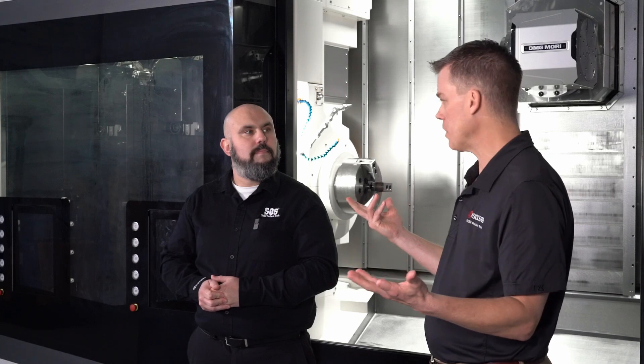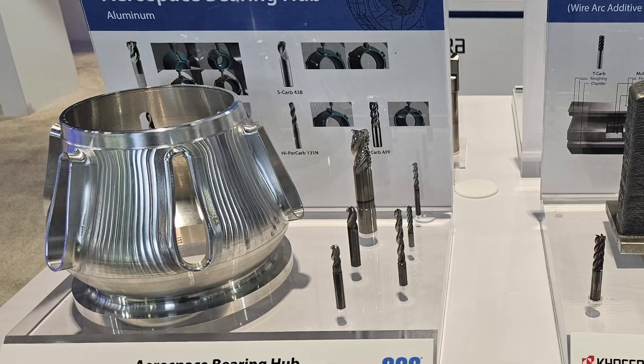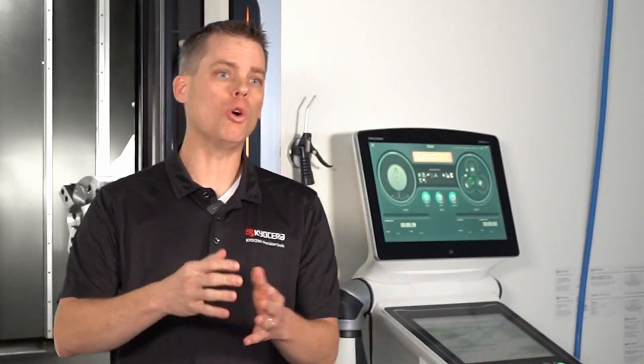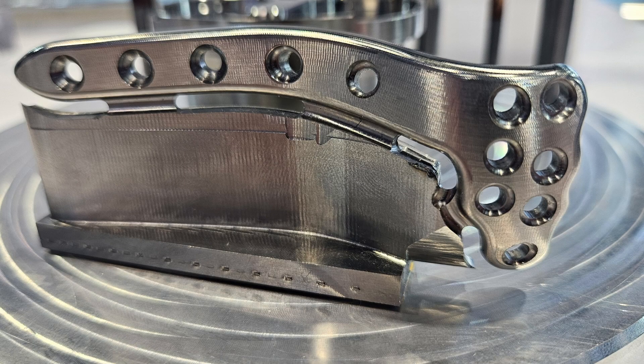One important consideration is costs associated with the different styles of drills. The number one thing is to pick the right tool for the job, but we all have to examine the cost implications. Solid carbide drills are going to be costlier, but they are best for precision and finishing tasks, not as much for roughing. They are used for applications requiring high quality finishes because they help avoid rework and subsequent processes.